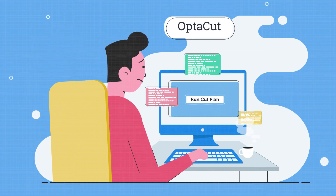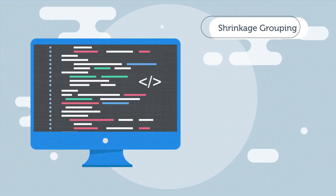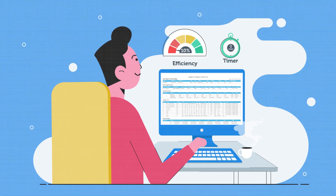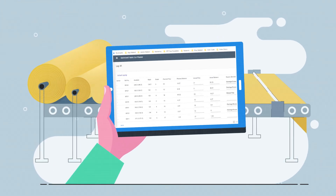Here, OptiCut automates the entire planning process and generates the best plan using advanced optimization algorithms, analyzing several fabric parameters to bring down the consumption and wastage as low as possible.